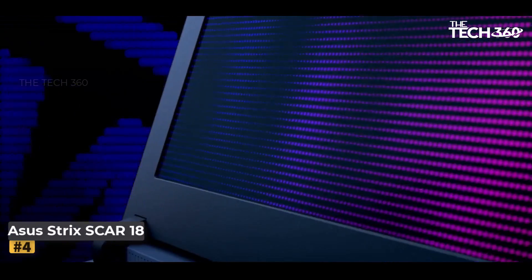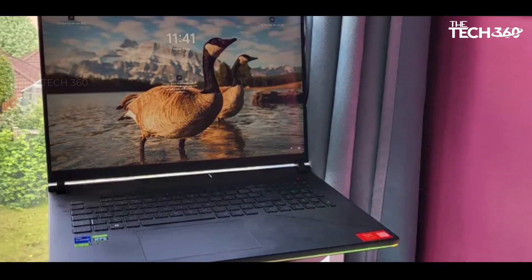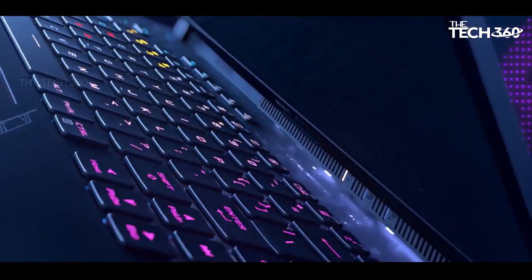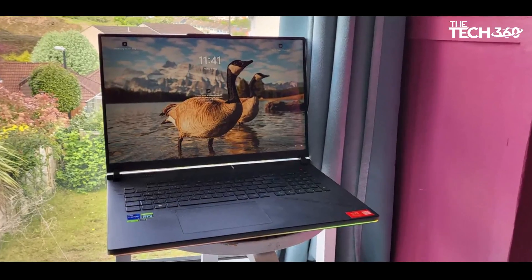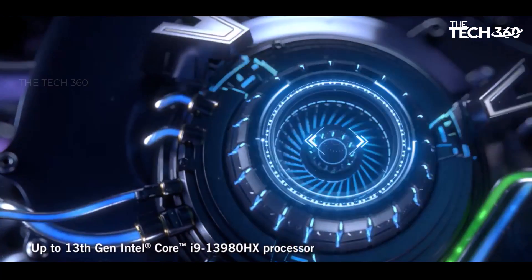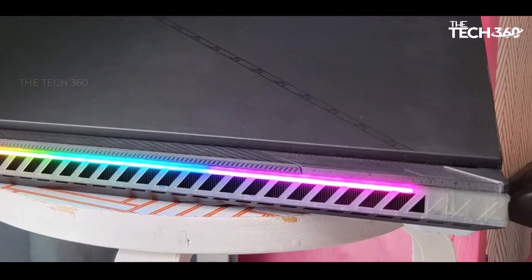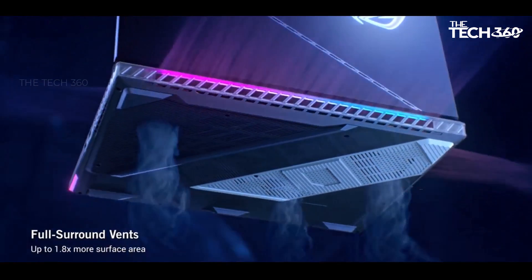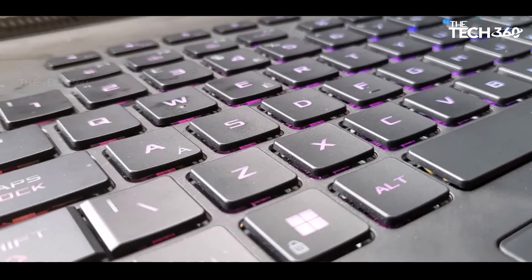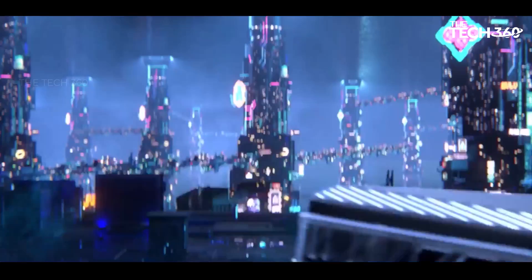Number 4: ASUS ROG Strix Scar 18. The ASUS ROG Strix Scar G800 emerges as a powerhouse designed to cater to the needs of both engineering students and gamers, presenting an impressive set of specifications. While primarily oriented towards gaming, its robust configuration positions it as an efficient machine for handling processor and GPU-intensive workloads often encountered in engineering courses. Equipped with a 13th Gen Intel Core i9-13980HX processor and an NVIDIA GeForce RTX 4090 laptop GPU, it ensures smooth multitasking and seamless execution of demanding applications. The substantial 64 GB of DDR5-4800 memory and a spacious 2TB PCIe 4x4 storage in RAID-0 configuration further contribute to its high-performance capabilities.